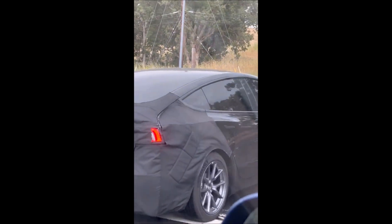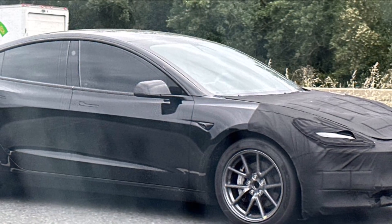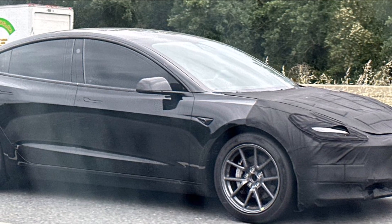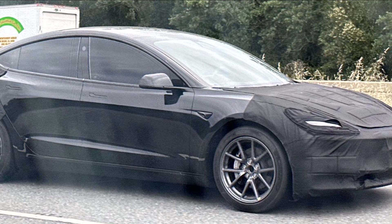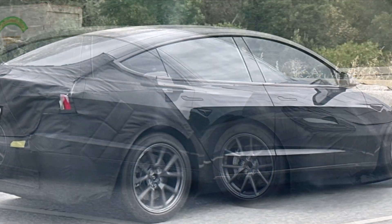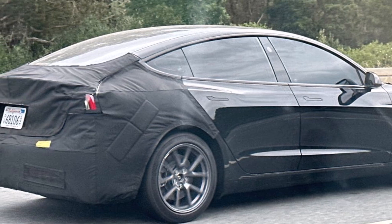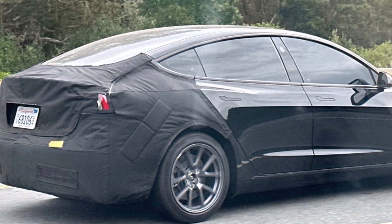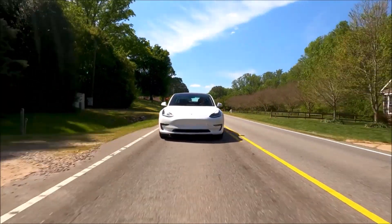What do you think about the refreshed Model 3? Are there any things I didn't discuss that you see in these images and video? Let me know your thoughts in the comment section below. By the way, we haven't seen the Cybertruck on the roads for a week or two, so it's probably in production or getting very close to production.